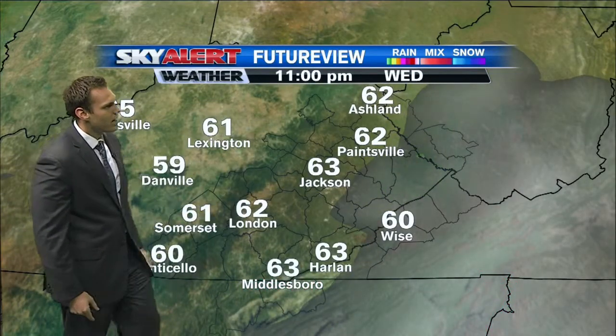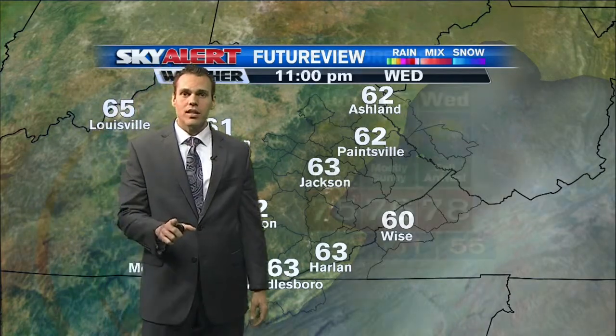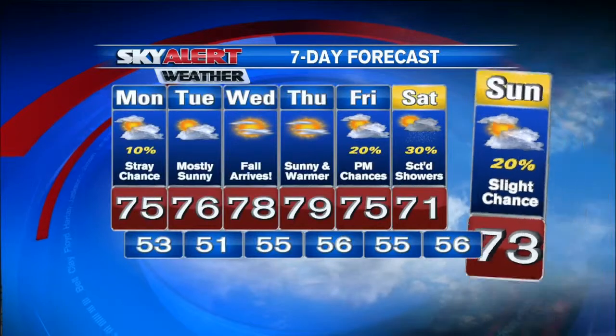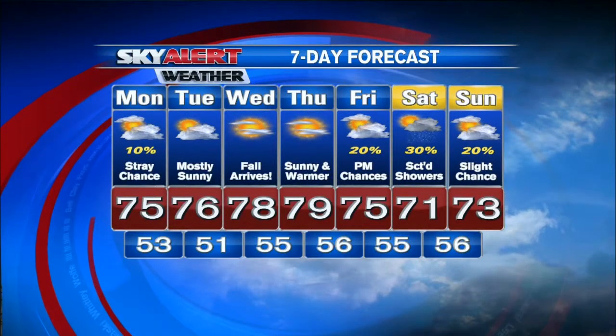As we head into Wednesday and Wednesday afternoon, temperatures are actually more seasonable for this time of year — around 78 degrees, and that's right where we should be. And of course, that is the first official day of fall. So hello, fall this week comes Wednesday, and it's going to be a pretty nice one with plenty of sunshine to go around. That will continue into your Thursday before we cool things back off as we head into the weekend.